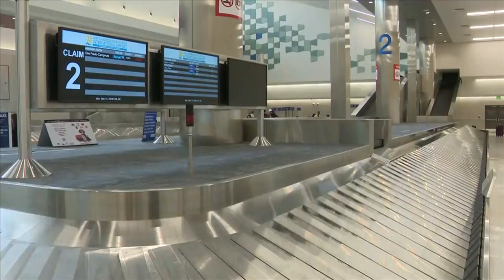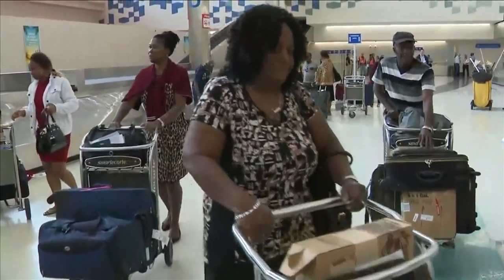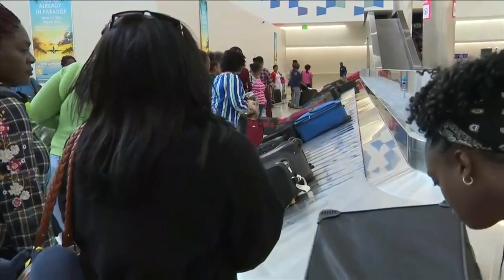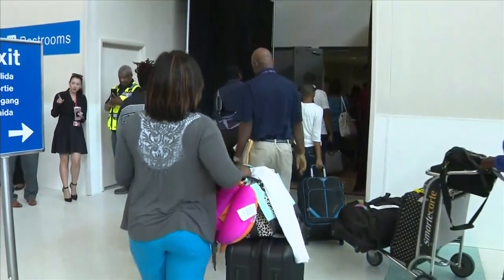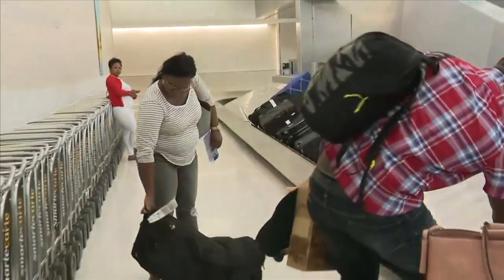For so long, the passengers coming in through FLL have had to endure smaller, cramped facilities. The new facility is double the size of the old one and cost about $65 million. It can better handle the millions of international passengers who come through every year — numbers that have grown from about three and a half million to seven million, almost 100% growth internationally in just four years.